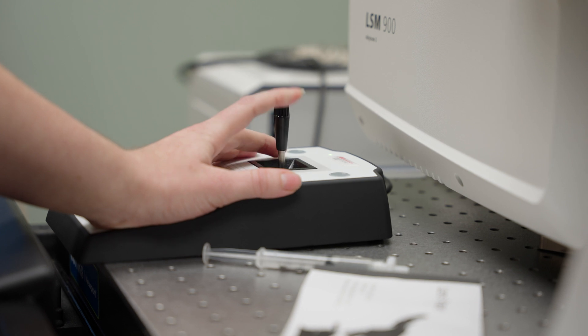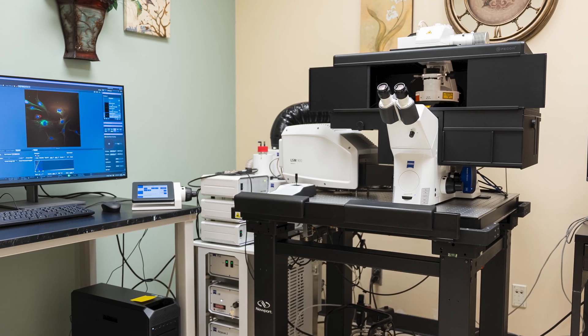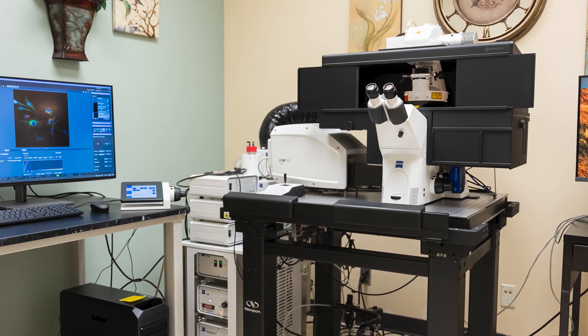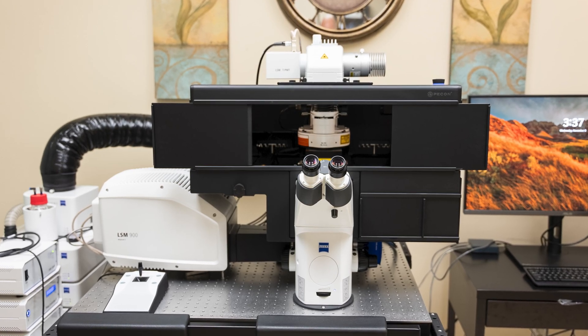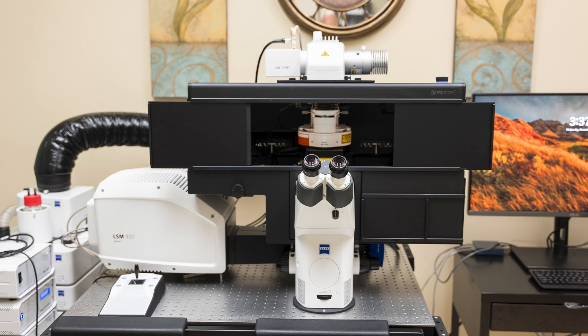Welcome to the Advanced Imaging and Microscopy Corps. I'm Sean Wilson, the Technical Director. I'm in the Department of Physiology and Pharmacology in the School of Medicine, and I really want to introduce you to our newest acquisition — the Zeiss 900 Laser Scanning Confocal Microscope, which was purchased through a grant from the National Institutes of Health.